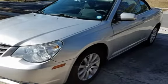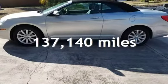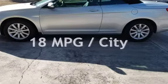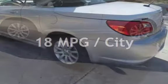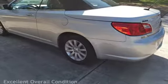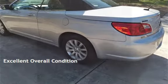This Chrysler has less than 138,000 miles on the odometer. Estimated fuel economy for this vehicle is 18 miles per gallon in the city and 26 miles per gallon on the highway. This vehicle is in excellent overall condition.